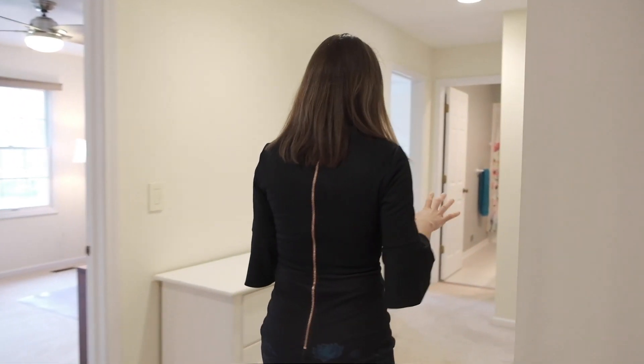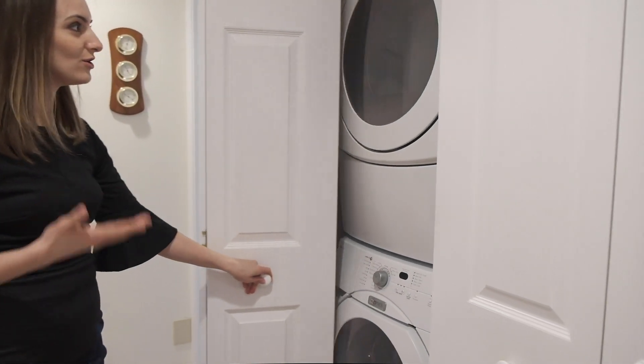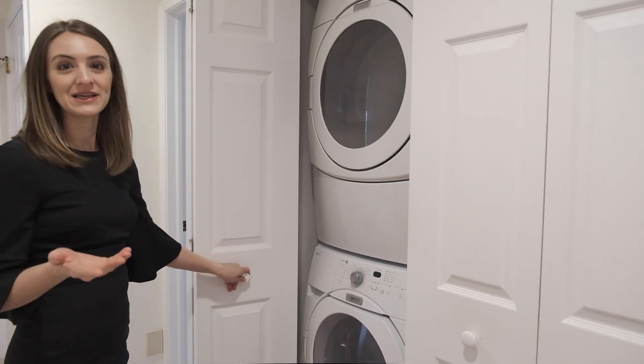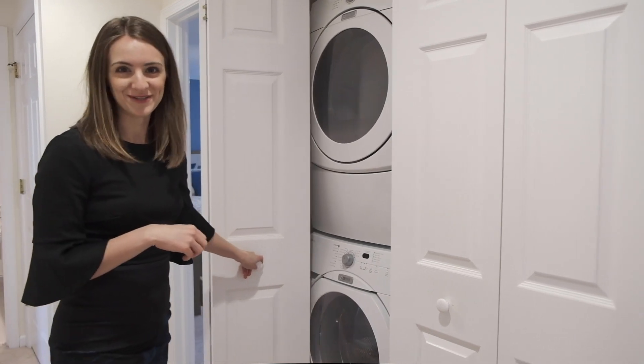Let's go take a look upstairs. You'll see this closet right here — it is not a linen closet, it's actually a laundry closet. How amazing is it to have laundry upstairs and not have to drag everything downstairs?